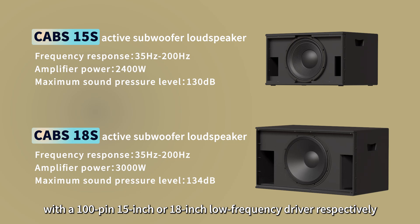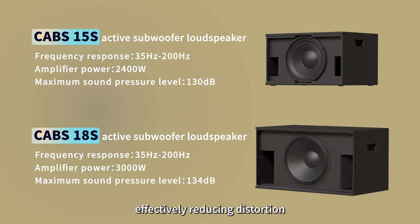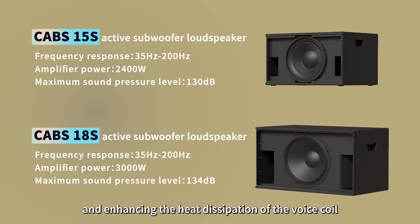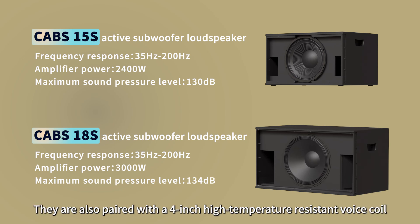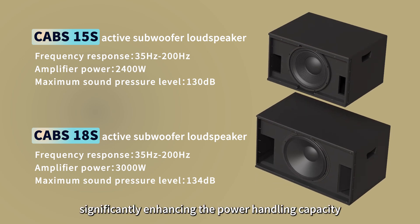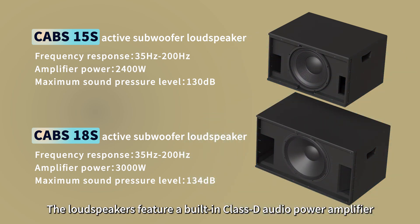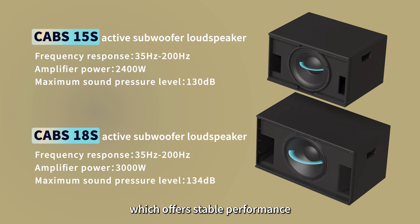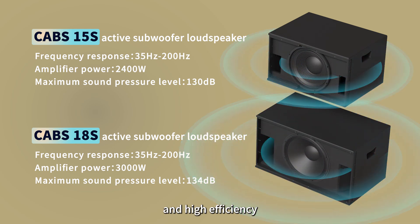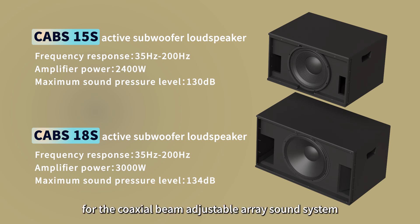The CABs 15S and CABs 18S Active Subwoofer Loudspeakers are equipped with a 100-pin 15-inch or 18-inch low-frequency driver respectively, both of which utilize a specially crafted aluminum modulation ring, effectively reducing distortion and enhancing the heat dissipation of the voice coil. They are also paired with a 4-inch high-temperature-resistant voice coil and a long excursion design, significantly enhancing the power handling capacity. The loudspeakers feature a built-in Class D audio power amplifier, which offers stable performance, minimal distortion, and high efficiency, providing excellent low-frequency performance for the coaxial beam adjustable array sound system.